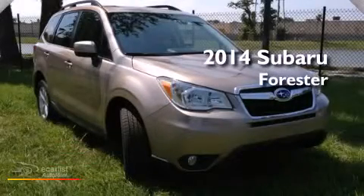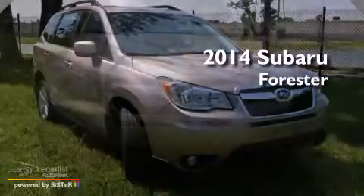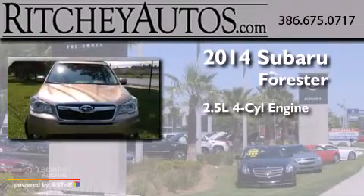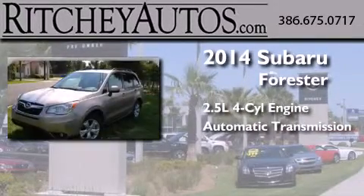This is a brand new 2014 Subaru Forester. It features a 2.5-liter four-cylinder engine and an automatic transmission.